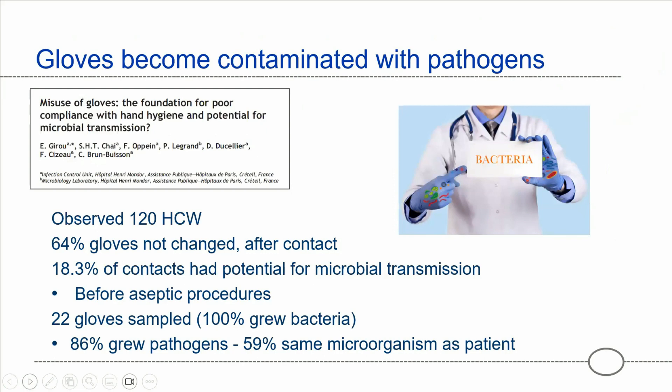A French study observed 120 healthcare workers and found that 64 percent of gloves were not changed after contact with a patient or between procedures on the same patient, and almost 20 percent of those contacts had the potential to introduce infection at a susceptible site. When 22 pairs of gloves were sampled, every single pair grew bacteria, and the vast majority grew pathogens — mostly organisms from the patient that were then at risk of being transferred into an IV line or catheter.